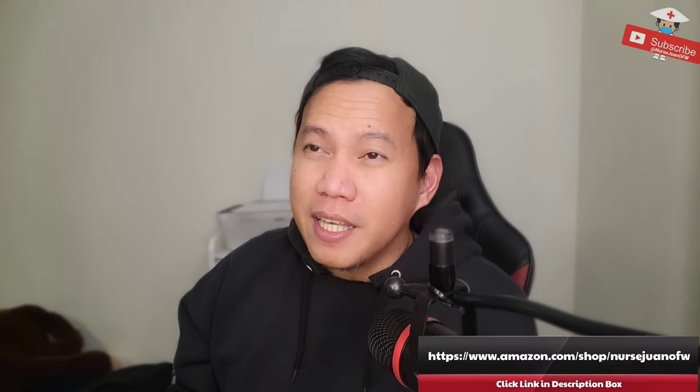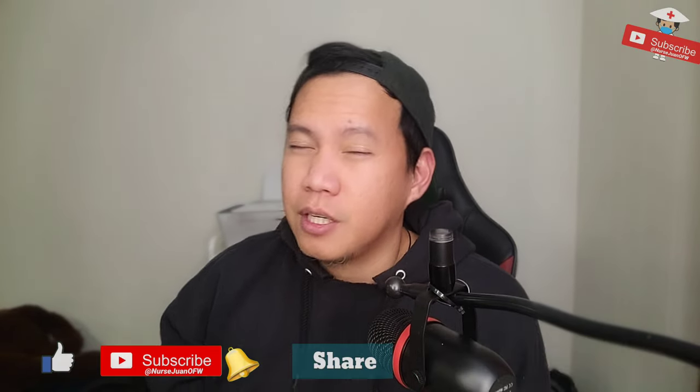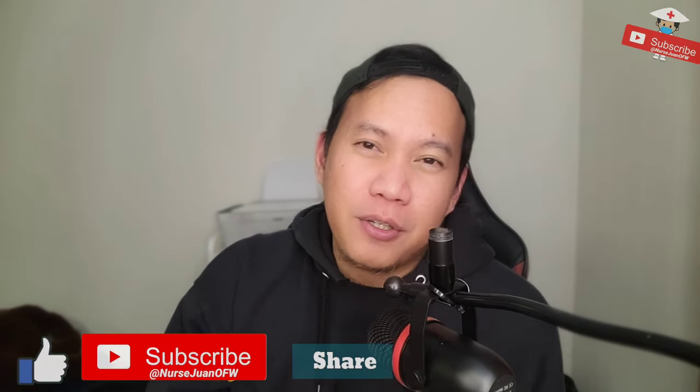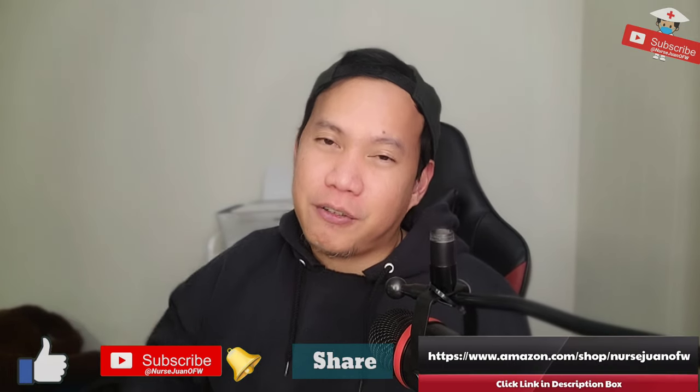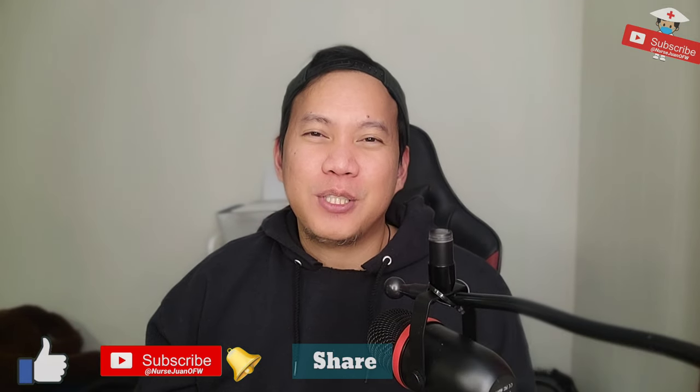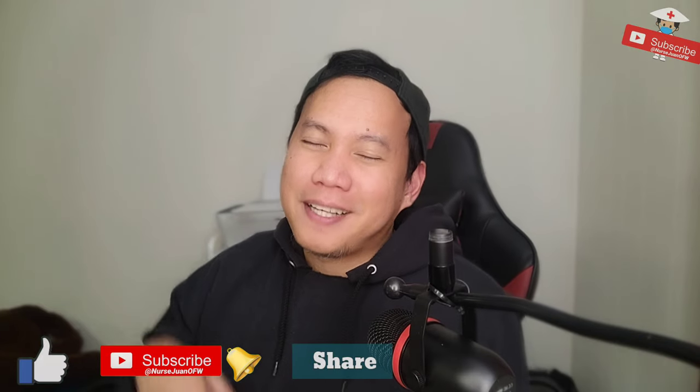So again, these things are only meant for when you don't have any transportation. So hopefully, guys, you learned from this video. If you did, please help me support by clicking the like button and subscribe button, and please share it with your friends. Again, I'm Nurse Juan De La Cruz, your OFW nurse. Thank you for watching. God bless. Bye-bye.